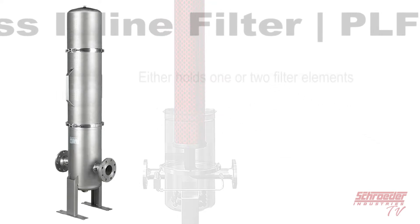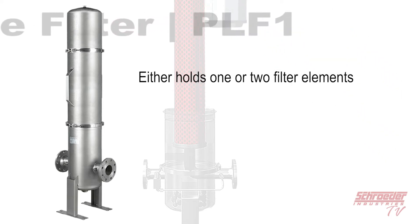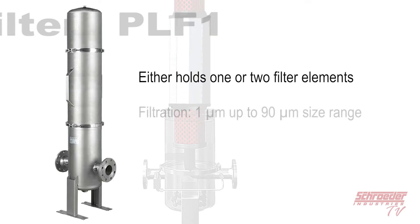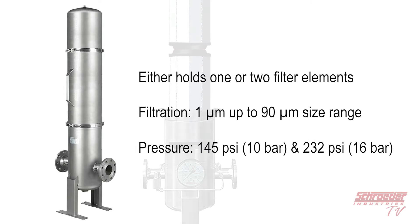The unit can hold either one or two filter elements based on your order and pre-filter specifications. The elements are micron rated for contaminants in the 1 micron up to 90 micron size range and offer pressure ranges between 145 psi and 232 psi.